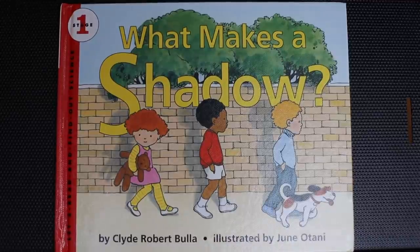The title of today's book is What Makes a Shadow by Clyde Robert Bulla, and illustrated by June Atani.